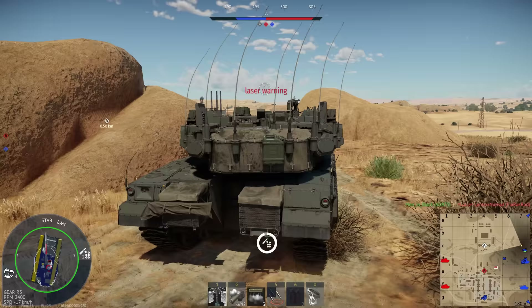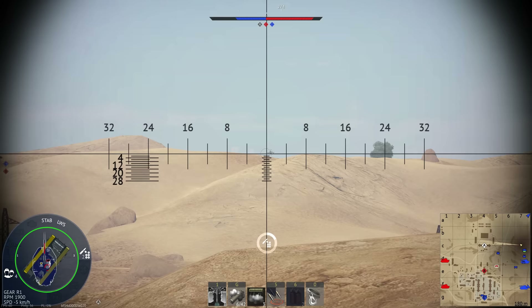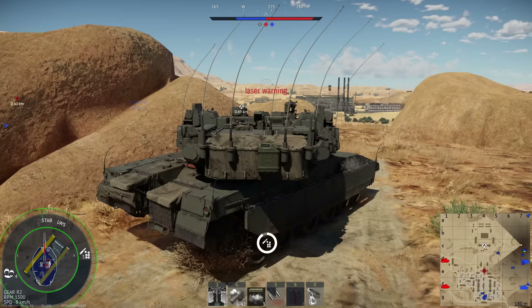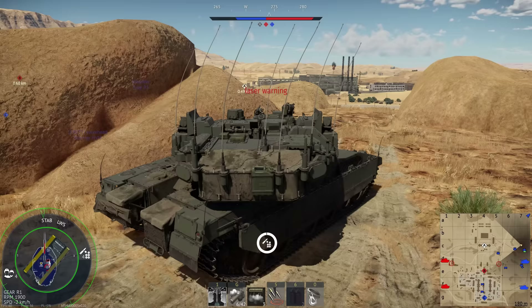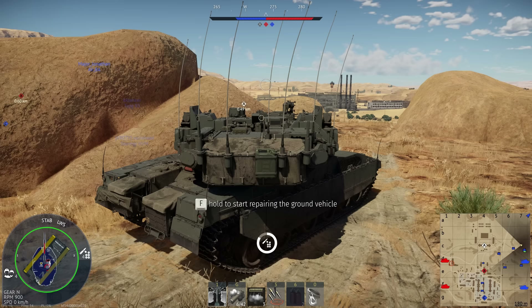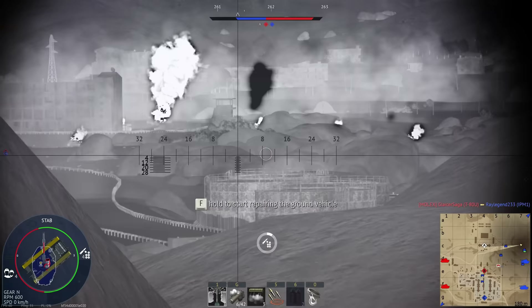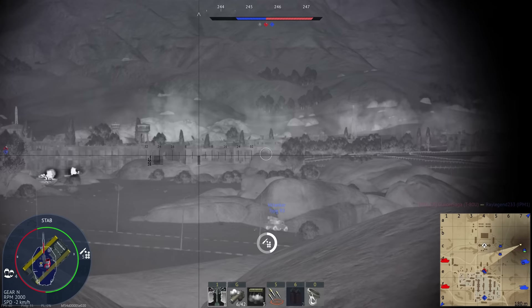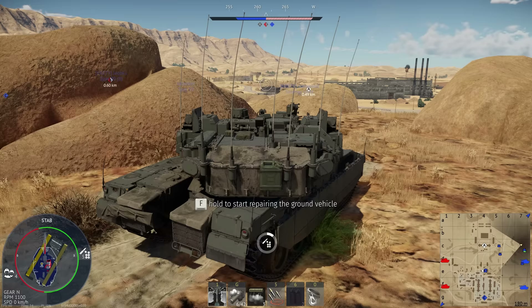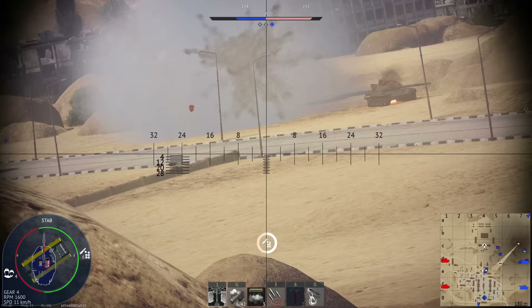Against modern APFSDS rounds, this frontally mounted engine will do absolutely nothing to protect you. The biggest threat to Israel in real life is going to be high explosive anti-tank warheads — RPGs and rather antiquated weapons systems — not high performance APFSDS rounds. This means the Israelis have invested heavily in armour protection against HEAT warheads, with a lot of composite armour and the frontally mounted engine which will eat up HEAT rounds. The Merkava Mark IV is very survivable in real life against HEAT threats.